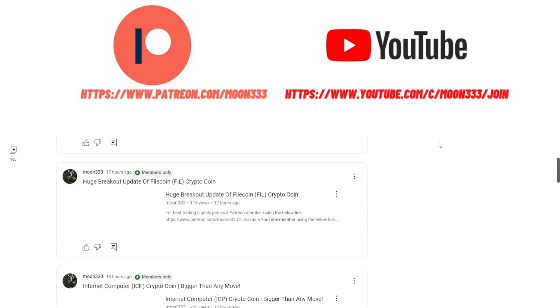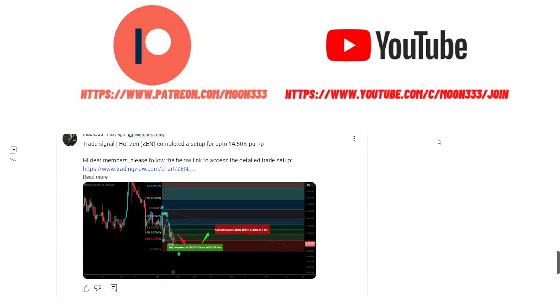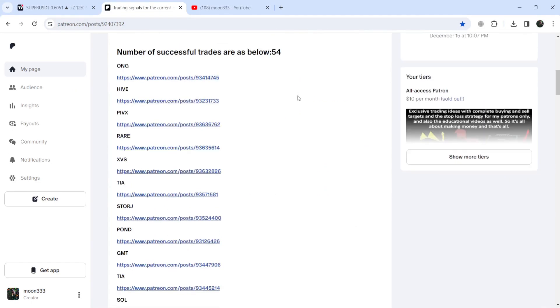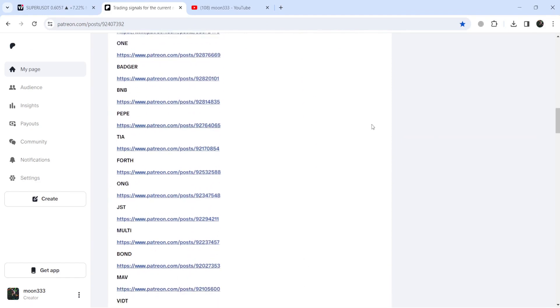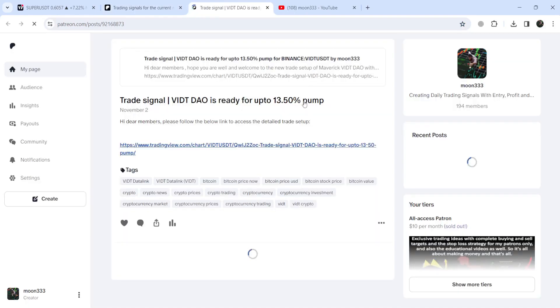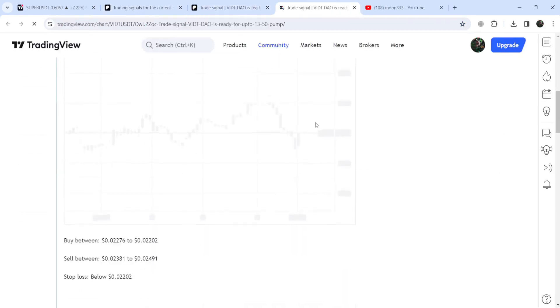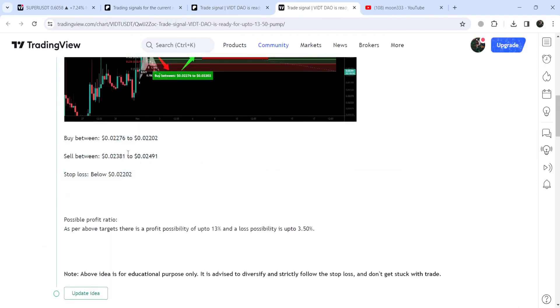You can find the link to join me in the video description. If you would like to see how my trading signals work, I've also shared the link for the trading signals report for the previous month of November 2023 in the video description. You just need to open that report — you can check or verify any trading signal, like the trade setup for VIDT DAO, and click the link which will take you to the TradingView chart.